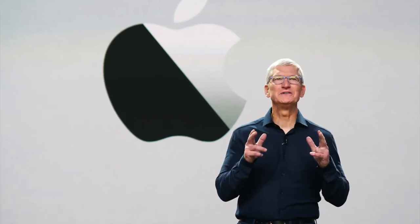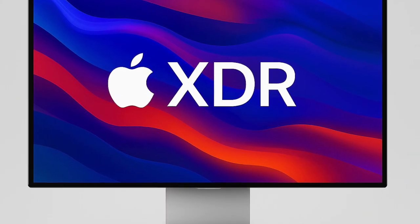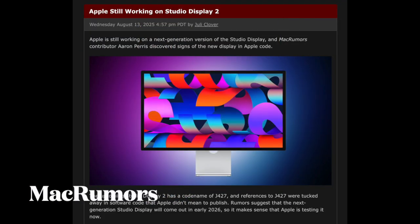Hi guys, welcome back. Apple is actively developing a next-generation Studio Display, according to hidden references to the device in Apple's code. Code-named J427,